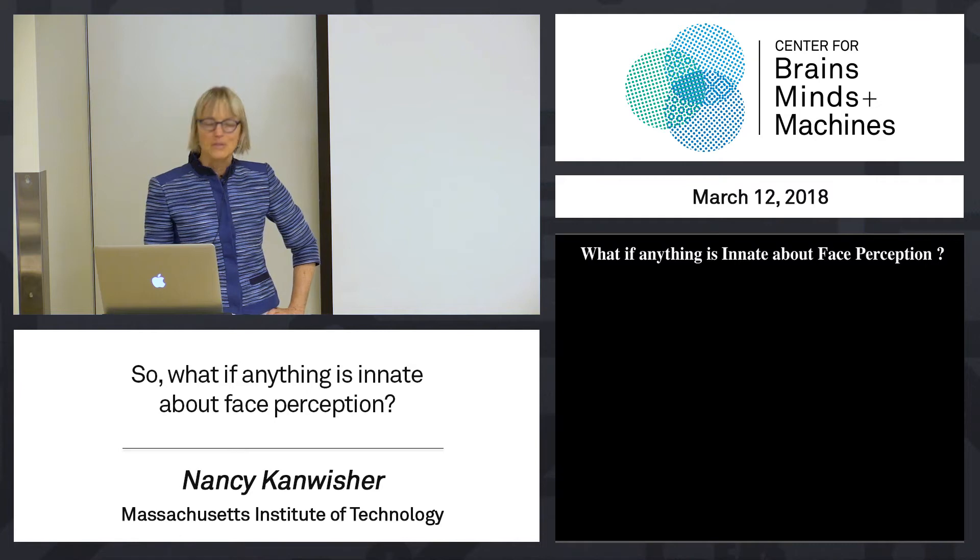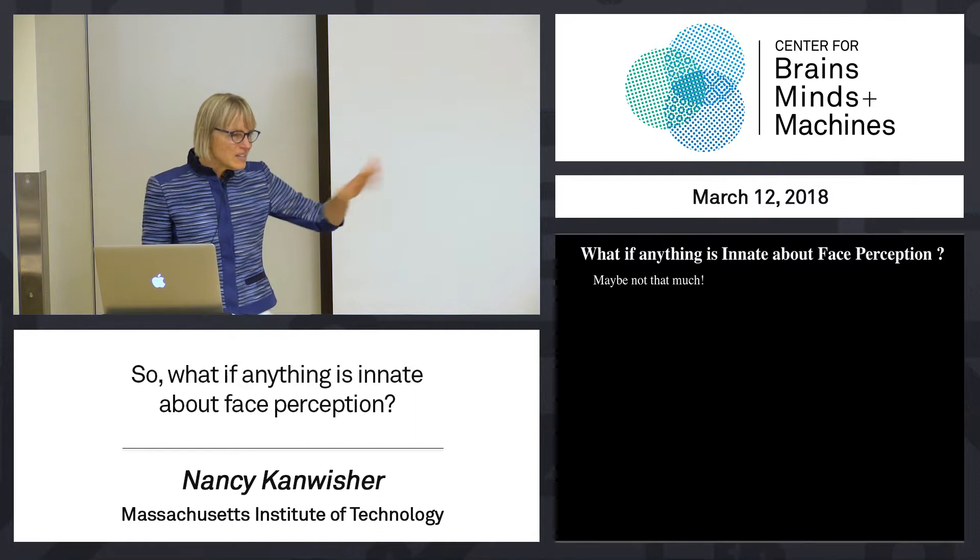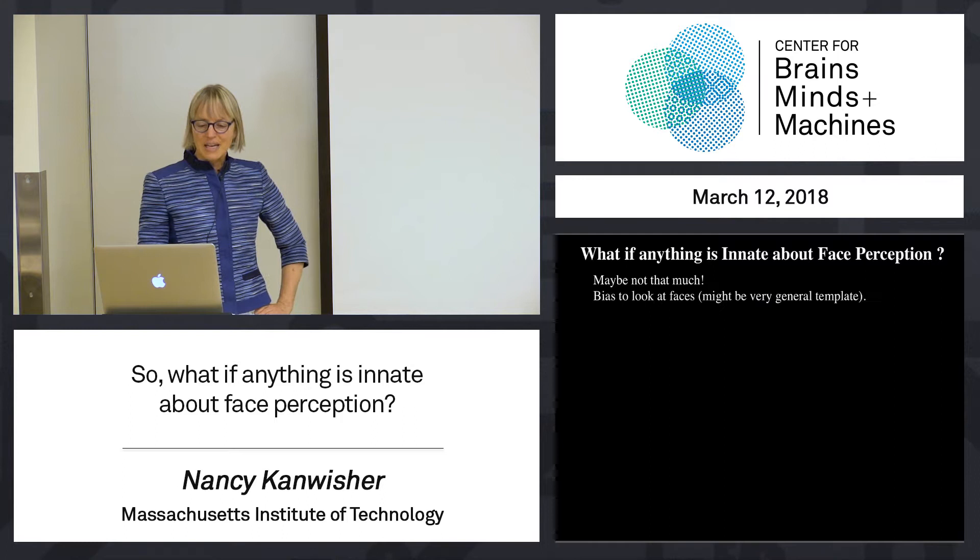What I want to do is conclude by saying: we started by asking, what, if anything, is innate about face perception? And the bottom line is, maybe not that much. We don't know yet, because there are all these squirrely alternative accounts that haven't been totally nailed yet. But maybe not that much.